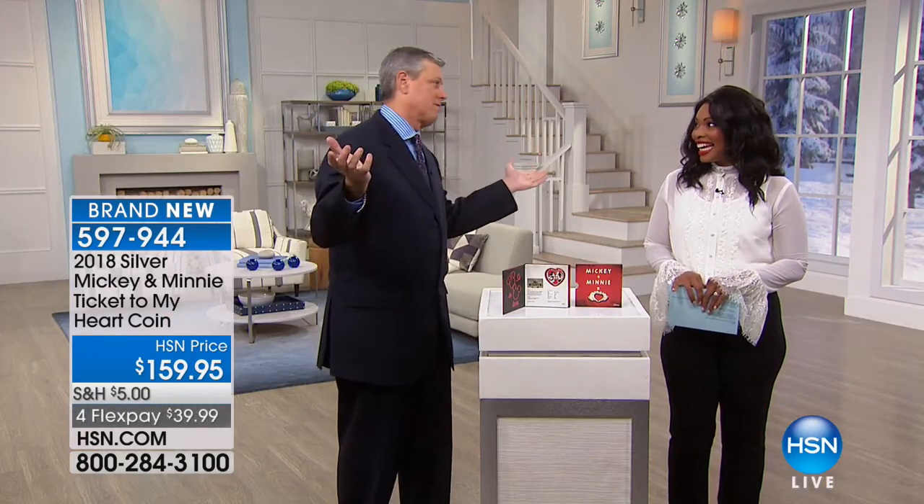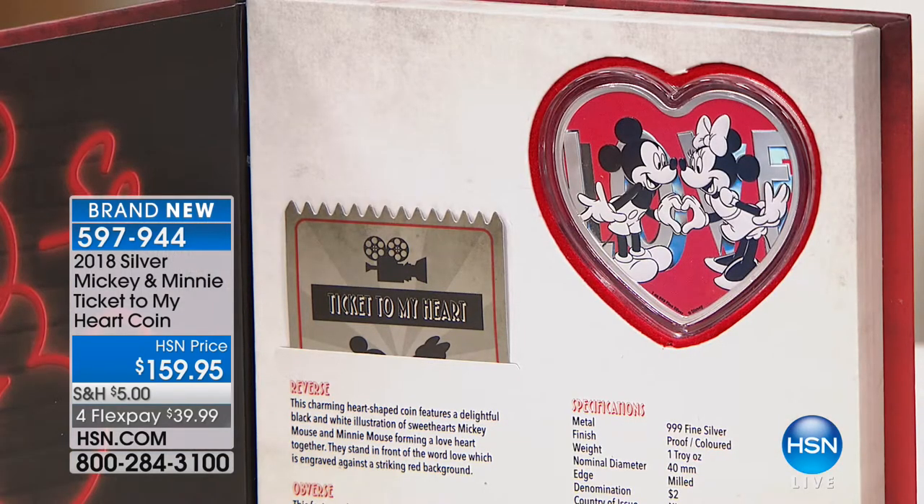Disney leaves no stone unturned. Not only do you get the coveted Disney coin and collectible, but you get that Disney quality that comes with everything associated with them — which is why Disney is probably the biggest collectible brand in the world today. Disney was born in the movies — 'Ticket to My Heart.' With this, you can relive those beautiful memories. You've got it on FlexPay for $39.99. Only a few hundred of those to go around.